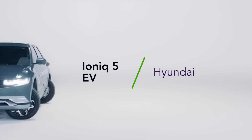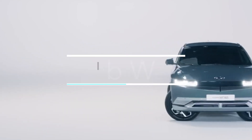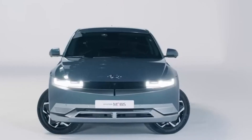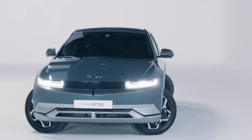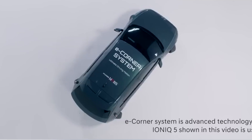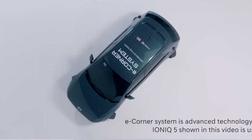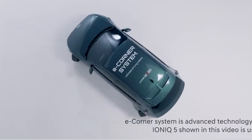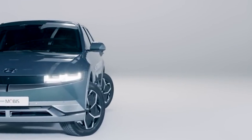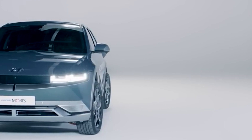Watch Hyundai's Ionic 5 EV perform a crab walk. Hyundai is making exciting progress with its e-corner technology that lets a driver crab walk out of a tight spot. Other maneuvers such as zero turns, pivot turns, and diagonal driving are also possible. Hyundai has been working on the technology for at least five years and previously showed it off in purpose-built vehicles not on the market, but at CES last week the Korean automaker revealed an Ionic 5 EV incorporating the e-corner technology, and judging by the footage it looks pretty darn impressive.